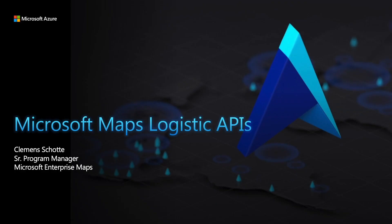My name is Clemens Schotten, I'm from the Netherlands. I'm a senior program manager for the Microsoft Enterprise Maps team. Basically we have two products: Azure Maps and Bing Maps for Enterprise — two enterprise mapping solutions we sell and give to people to build applications on top of.